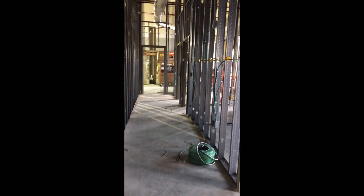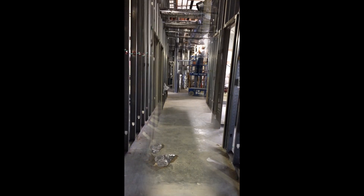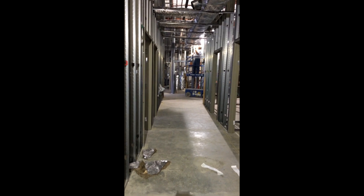This is the hallway to the doctor's offices and employee lounge. This is one hallway of exam rooms.